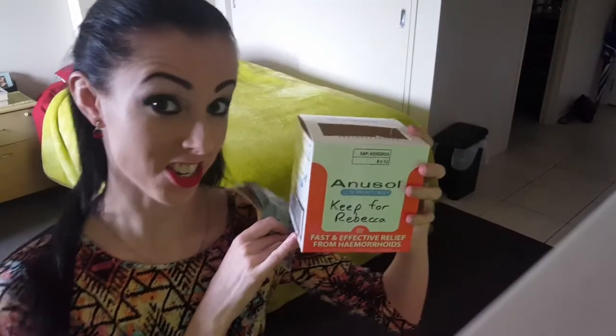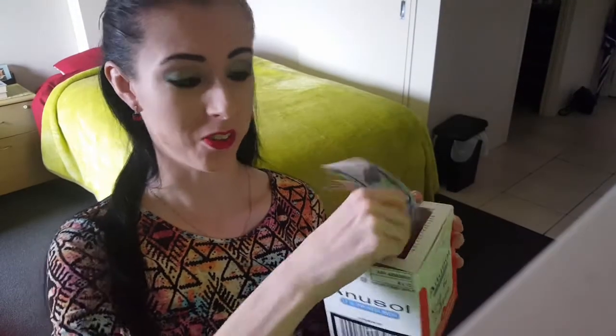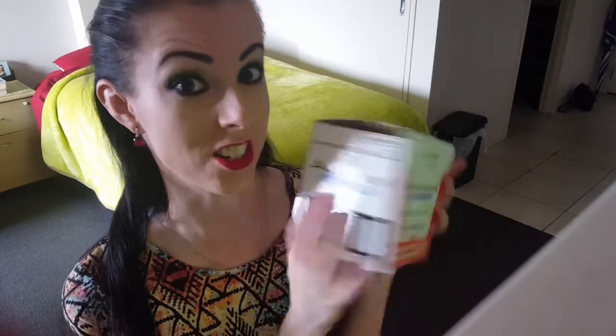My cleverly disguised piggy bank. Because hey, would you steal someone's hemorrhoid treatment? I don't think so — nobody is going to touch this.